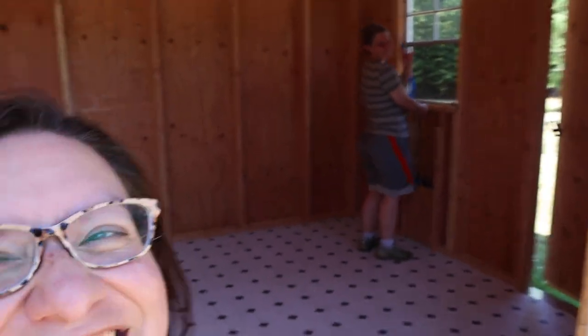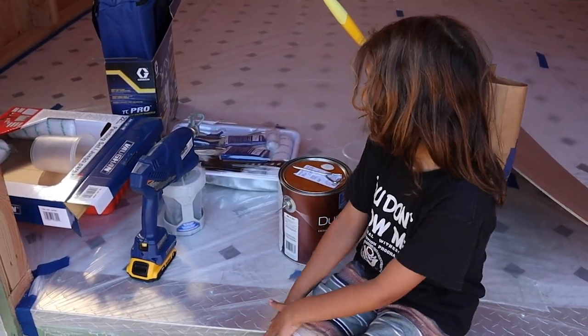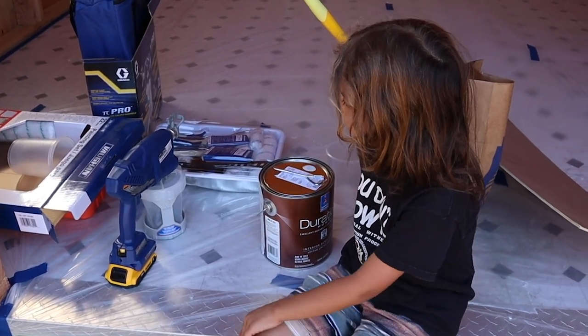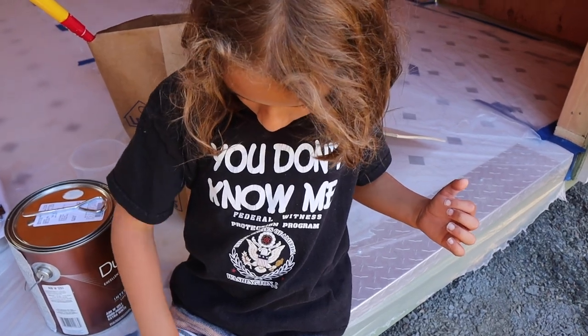Julie is here! She's getting the coop ready and I'm going to show you guys this thing my husband bought — it's like a sprayer, but it's really cool because it's cordless, so it'll be easy and fast. Billy, show them your shirt — 'Federal Witness Protection Program.' I had to go to Lowe's because we didn't have some stuff we needed, but now we're finally ready to start.